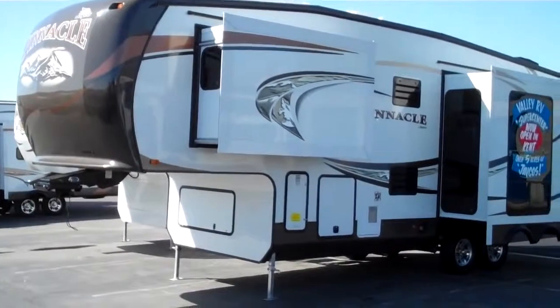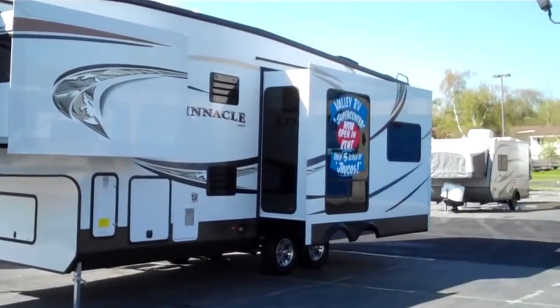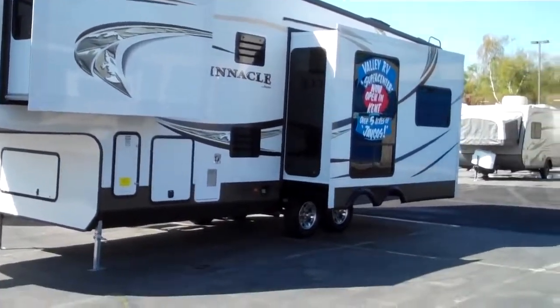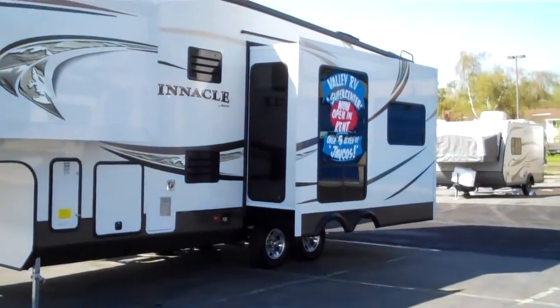Hey everybody, Derek here with Valley RV Supercenter, and today I'm going to show you the 2013 Jayco Pinnacle 31RLTS. It's the smallest unit in the Pinnacle lineup with triple slides — it's still quite roomy but goes down the road a little bit shorter if that's what you're looking for.